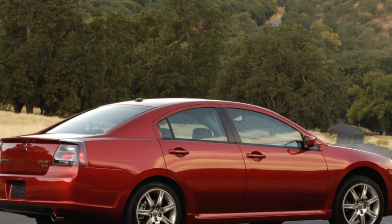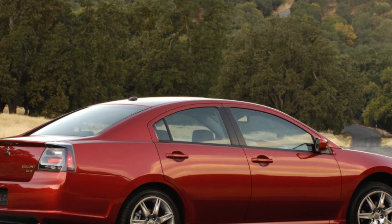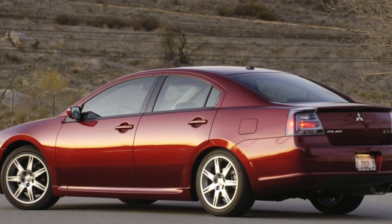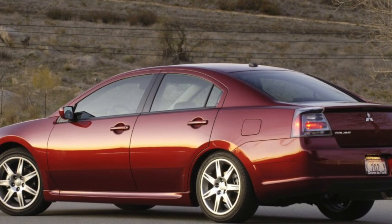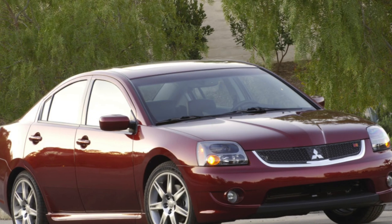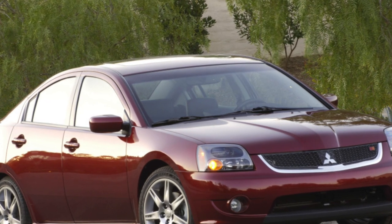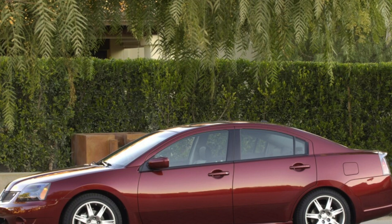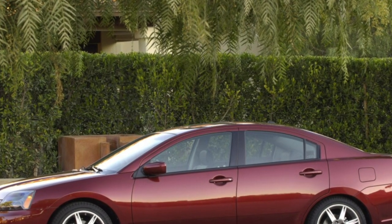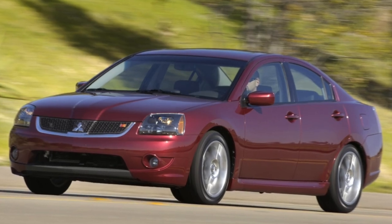Practical motorists will not like the non-transformable rear seats, which make it impossible to increase trunk volume. At the same time, it is important to note the good quality of interior finishing materials — experts say it is higher than other Mitsubishi passenger models. The dashboard is made of soft safety plastic, and even on older cars, plastic parts do not creak. Upholstery is available in fabric and leather, and both stand the test of time well. There are no concerns about corrosion resistance or the condition of body parts.